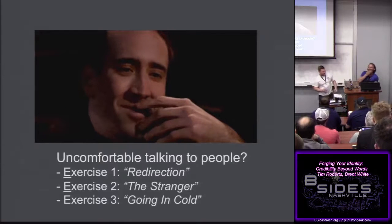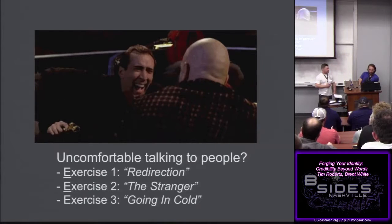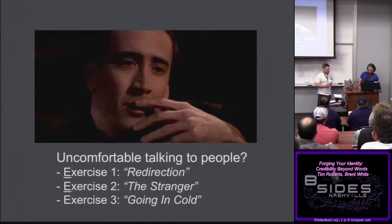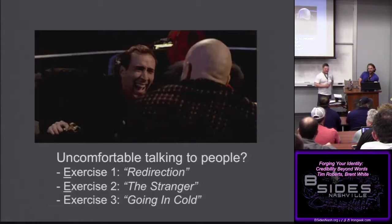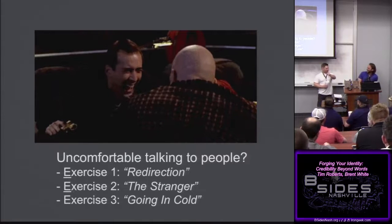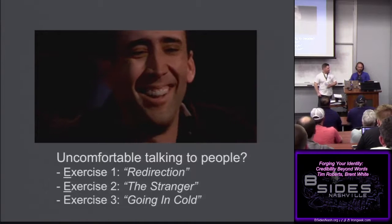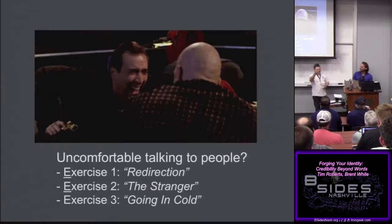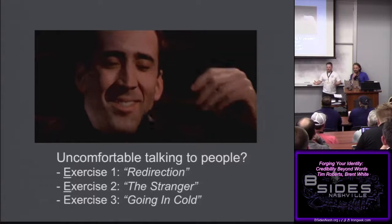Live exercise: the volunteer walks in as a pen tester and needs to find out what the company does, the point of contact's name, and where the server room is. His approach — he walks up to the security guard and plays an angry ex-partner demanding they stay away from his boyfriend who works there. The audience responds with applause. That tactic works because it makes the security guard deeply uncomfortable, and people instinctively try to remove uncomfortable situations.